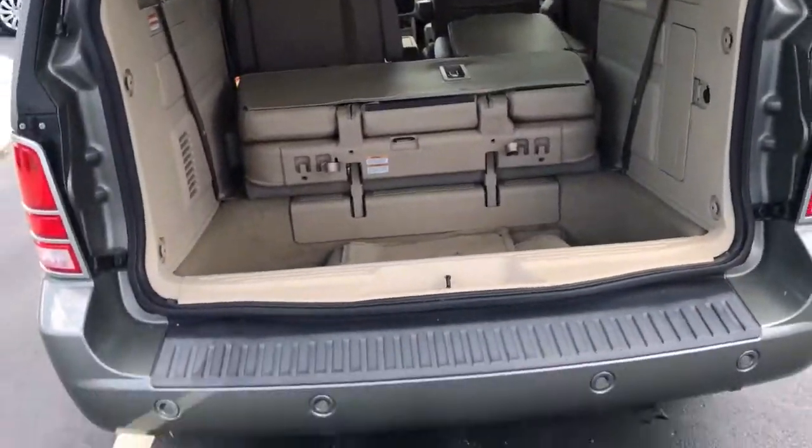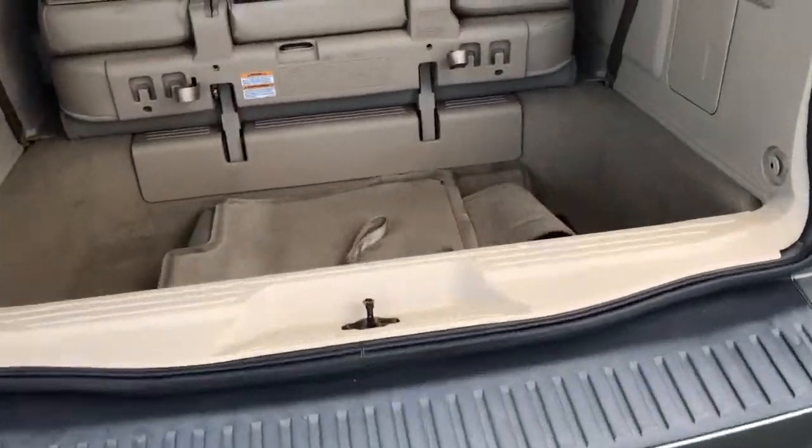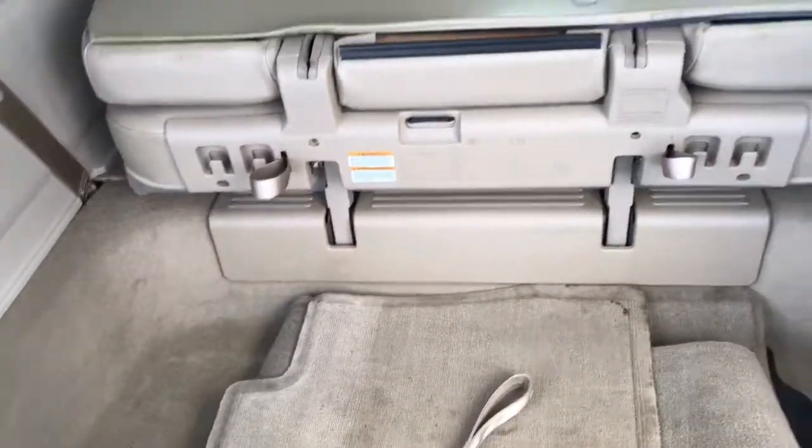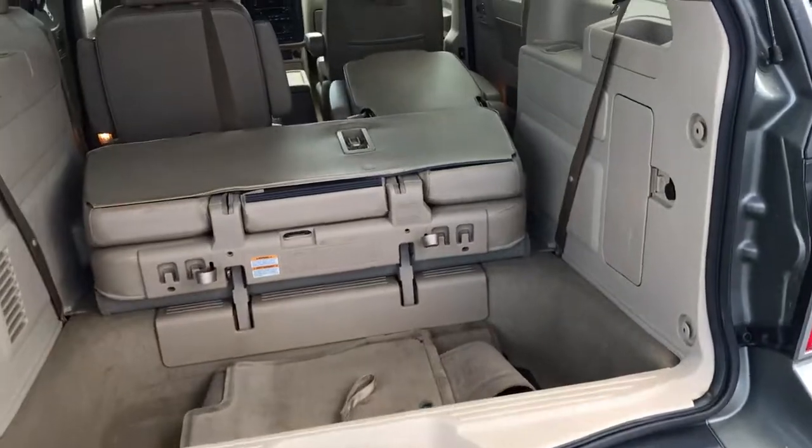Taking a look out back, you have rear and front park assist, you do have the stow-and-go seating, and original floor mats.